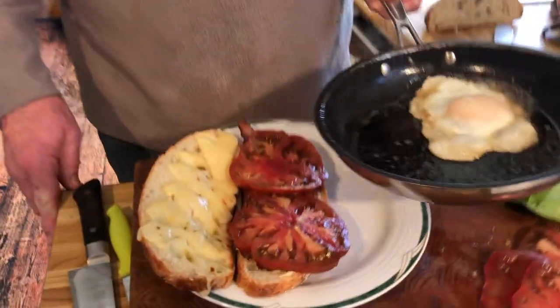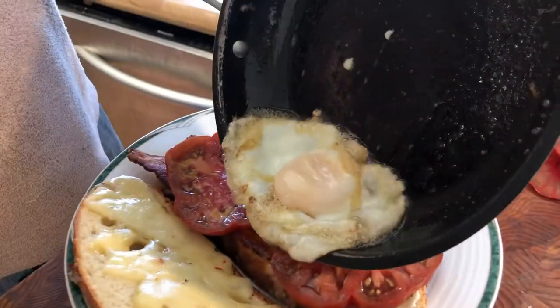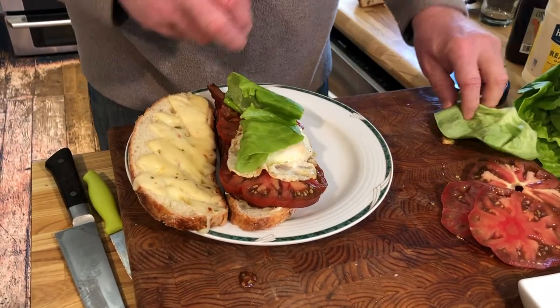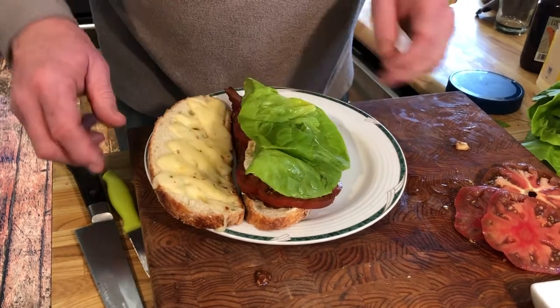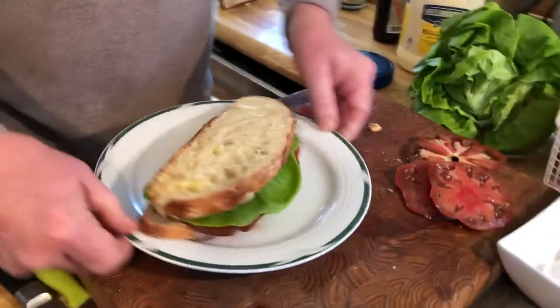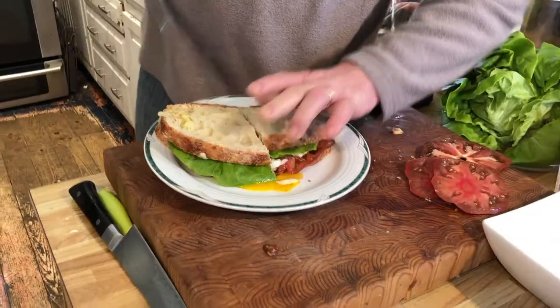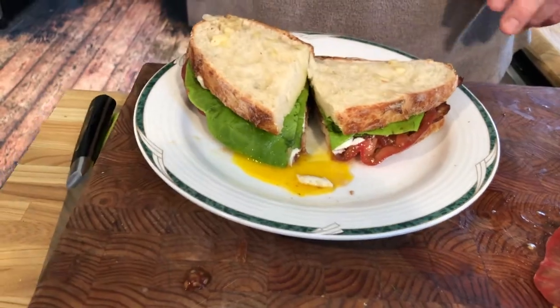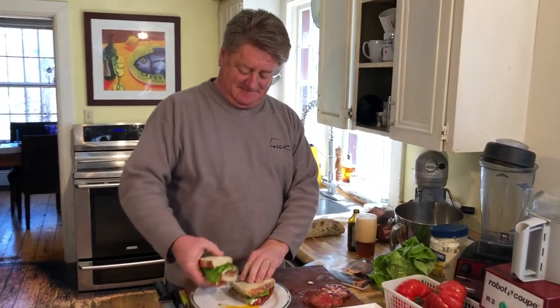When the egg is done, very gently slide it onto the tomatoes, then top with butter lettuce and the cheesy slice of bread. Then very carefully cut the sandwich in half, making sure to see that nice runny egg yolk. And now it's time to take a bite of the world's best sandwich.